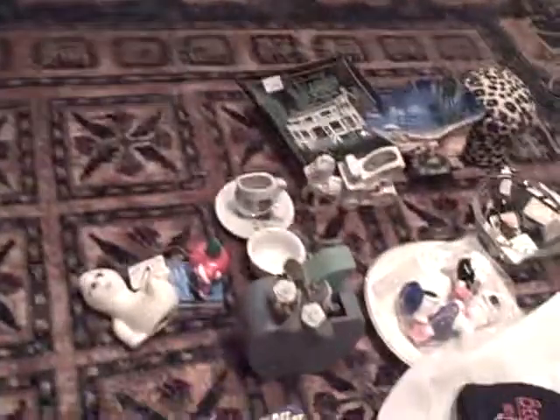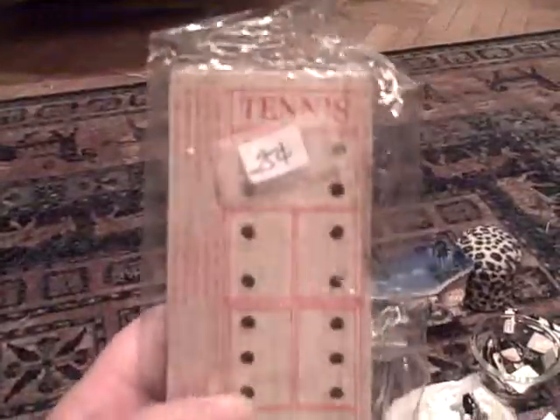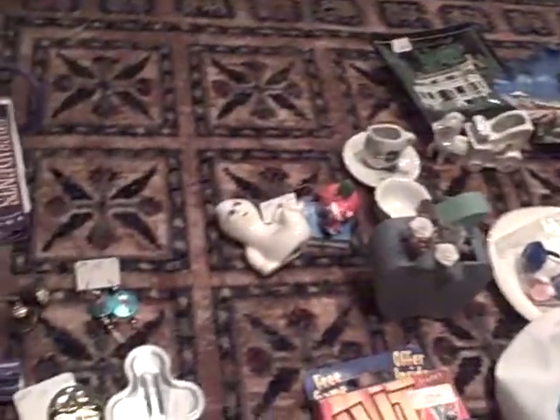An Ocean City little souvenir mug, $0.07. A little travel tennis game — wooden with pegs and dice — $0.12. A still-wrapped-up Valentine magnet, $0.12.